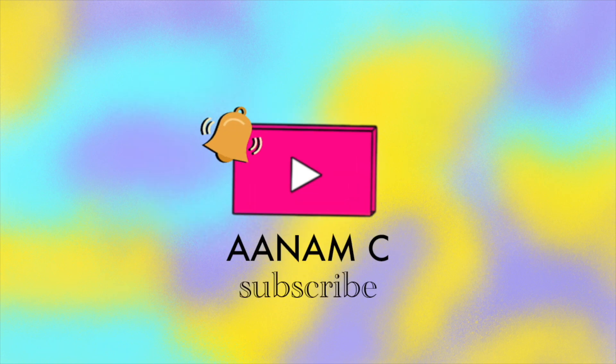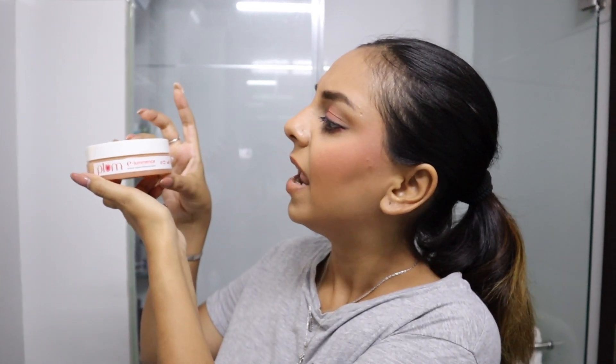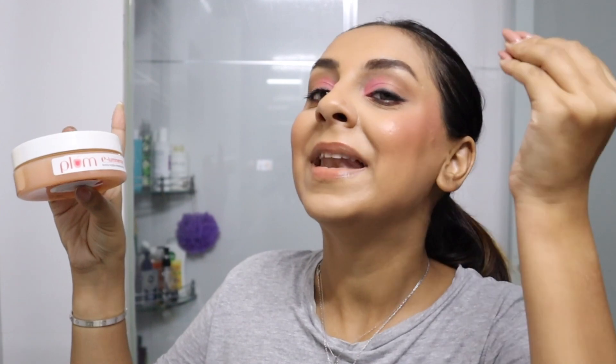First things first, let me give you a close shot of my makeup — I did this about three or four hours ago, trying to recreate one of Selena Gomez's looks. To take my makeup off, the first step is a good balm. You guys know I love Clinique's Take the Day Off Balm, and my dupe of sorts that I've discovered is the Plum E-Luminance Balm. This is really really nice — I love how it just helps my makeup literally melt.